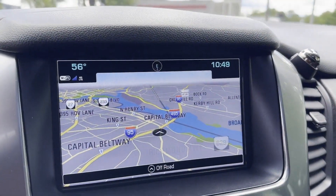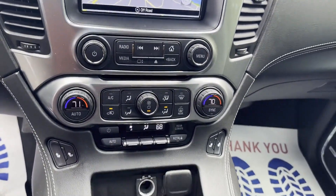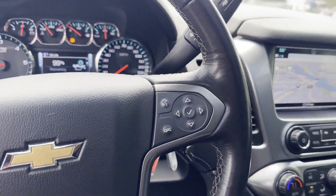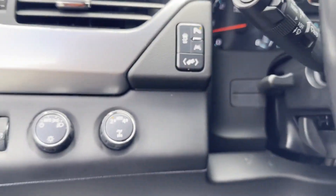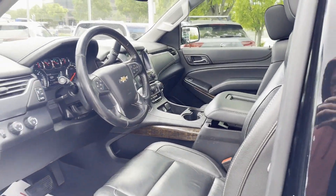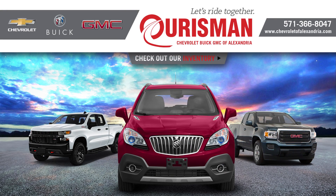Schedule a test drive now before this model is gone. I'll see you next time.